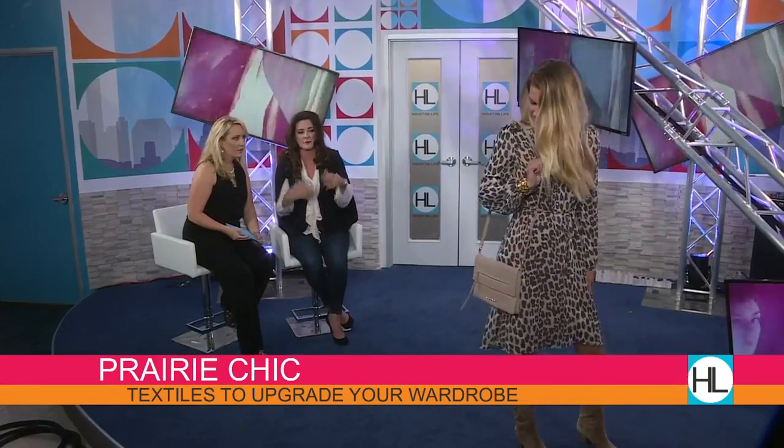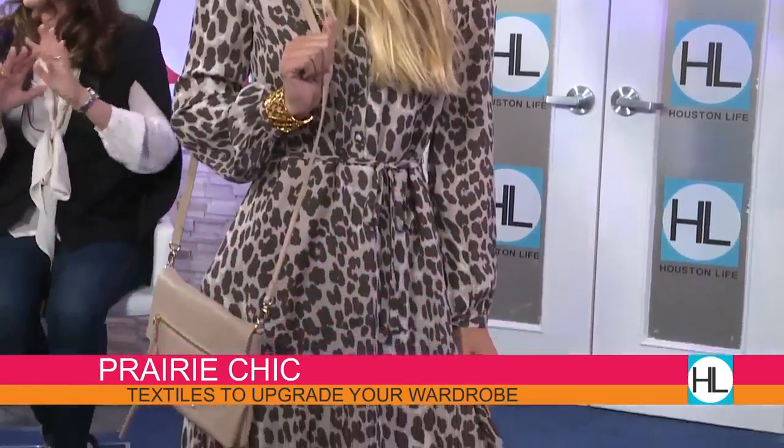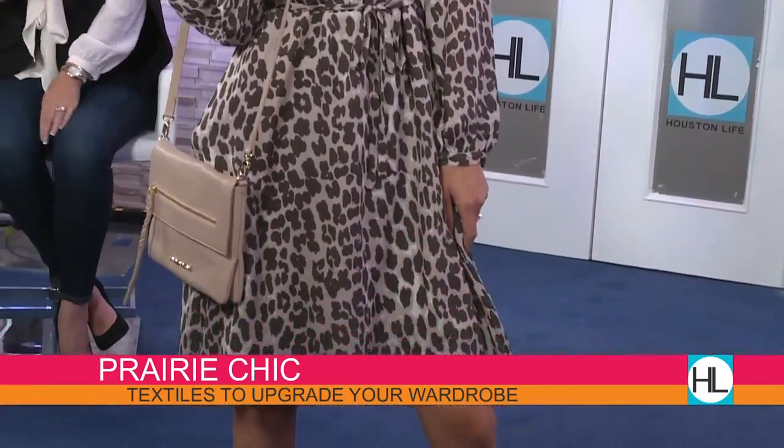It's a beautiful poly georgette, so it's so easy to wear and breathable. We paired it with this blush-tone, messenger-style bag — very neutral. So even though you have a print, it's easy and versatile. It takes you from day to night; you can dress it up or down.